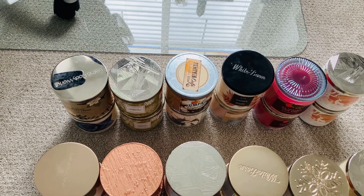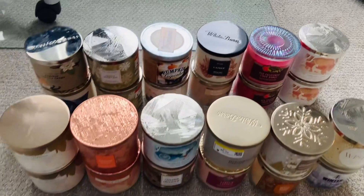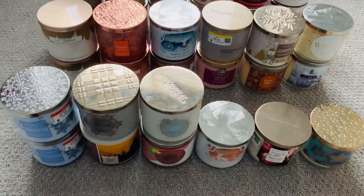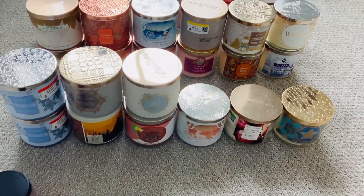Hello everybody, it's me, it's Rosa and I am back and today we are gonna go over my fall candles, and as you can see I have quite a bit and I have some duplicates.